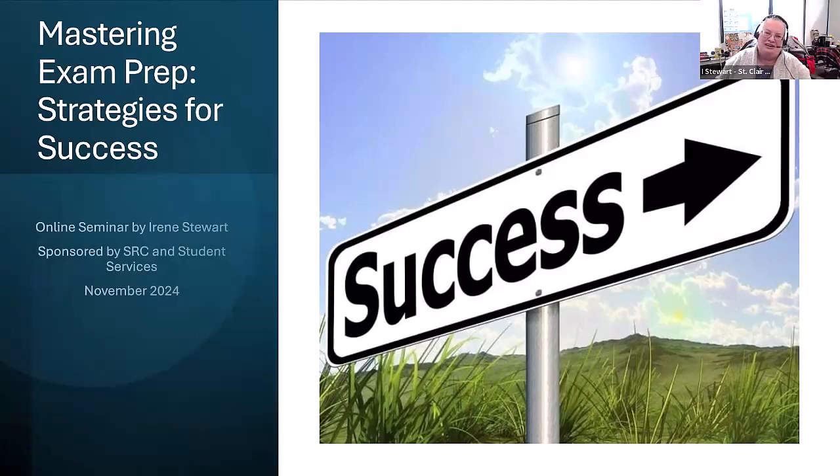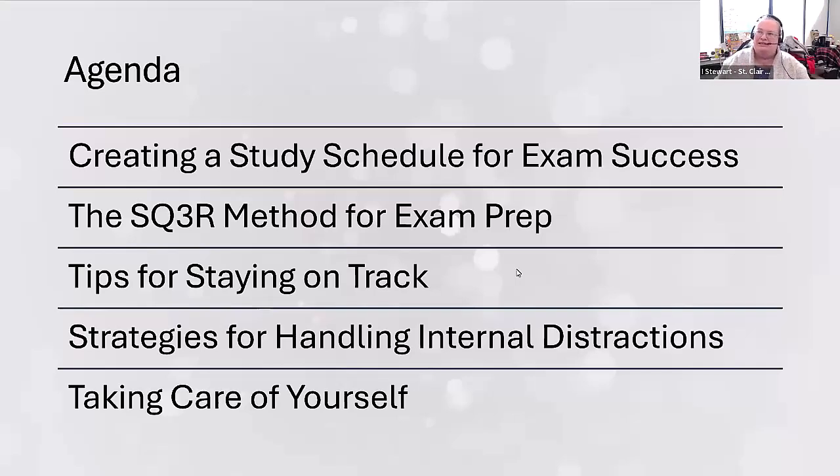Welcome. My name is Irene Stewart. I'm a Retention Coordinator here at St. Clair College, and I'm pleased to present to you an online seminar, Mastering Exam Prep Strategies for Success. My plan today is to cover a number of topics briefly. I'd like to begin with creating a study schedule for exam success and then move on to a particular study method called the SQ3R method for exam prep.